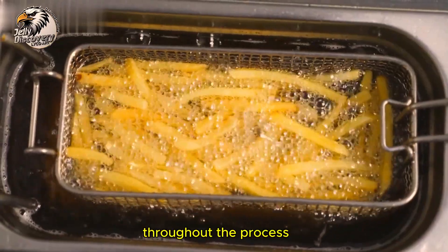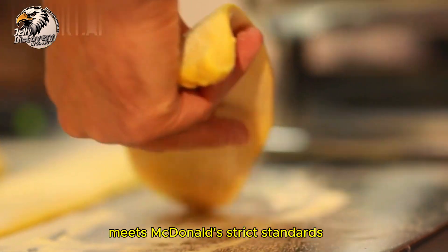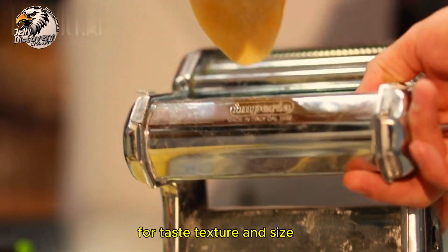Throughout the process, quality control teams ensure every batch meets McDonald's strict standards for taste, texture, and size.